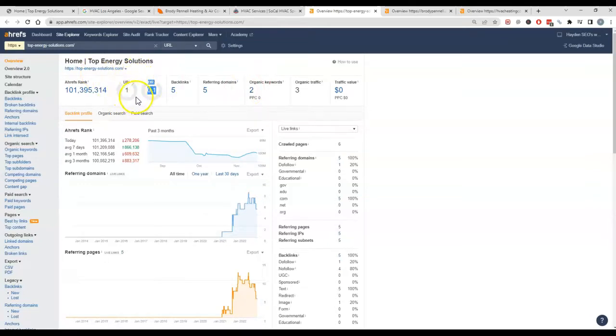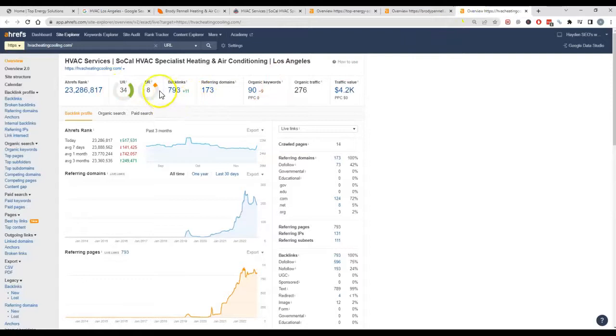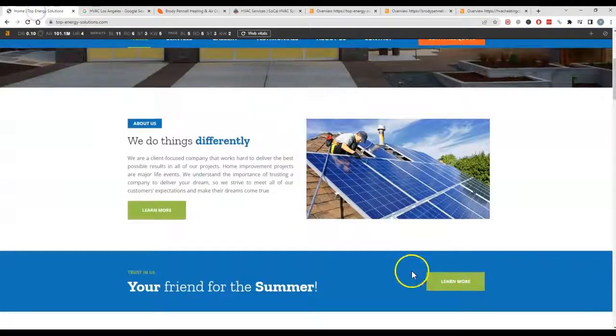The UR is how relevant those links are. So if you've got a pizza site linking back to you, it's not going to help you nearly as much as another HVAC company or an HVAC magazine or something to that effect. If we take a look at your competition, they've got a much healthier score — they've got a lot more backlinks going to them. Same with these guys: these don't have nearly as high of a power rating, but they both have substantially more backlinks.